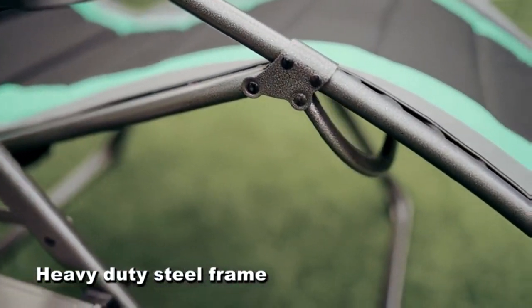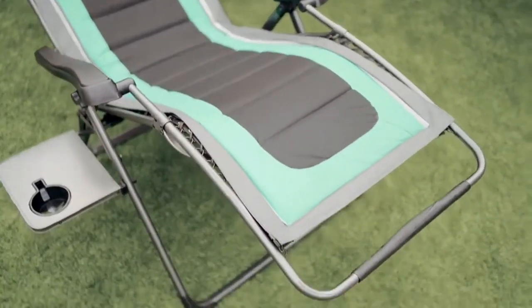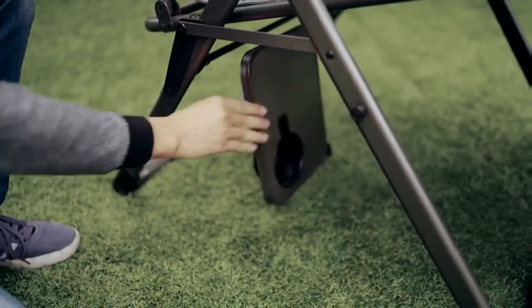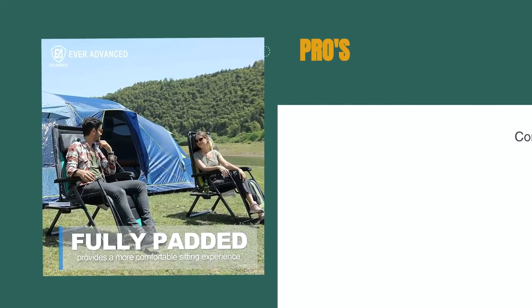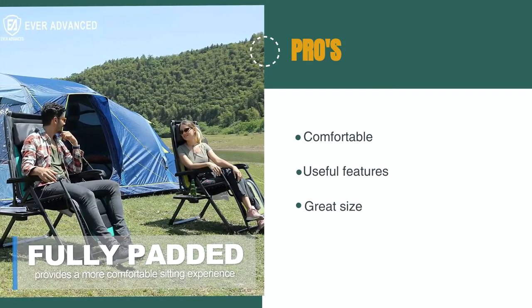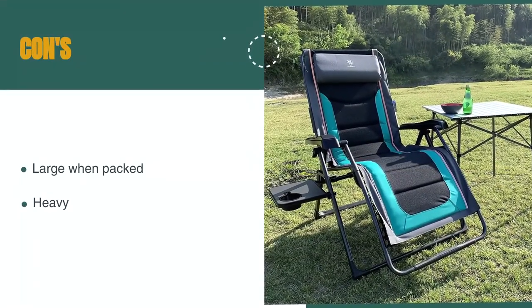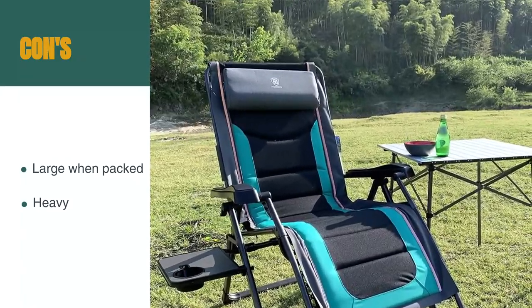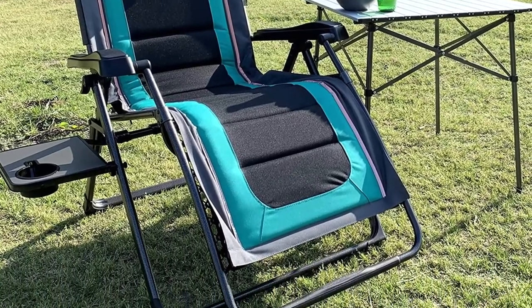The side table folds underneath the chair for transport or when not in use. The frame is sturdy steel, which accounts for its great capacity and also its weight. You have bars on the ground instead of feet, which prevents the chair from sinking and ensures it behaves well on any terrain. The pros are: it's really comfortable, it has lots of useful features, and it's a great size. However, it's large when packed and heavy. The Ever-Advanced Oversize XL Zero Gravity Recliner is a great chair with many useful features introduced for deep relaxation.